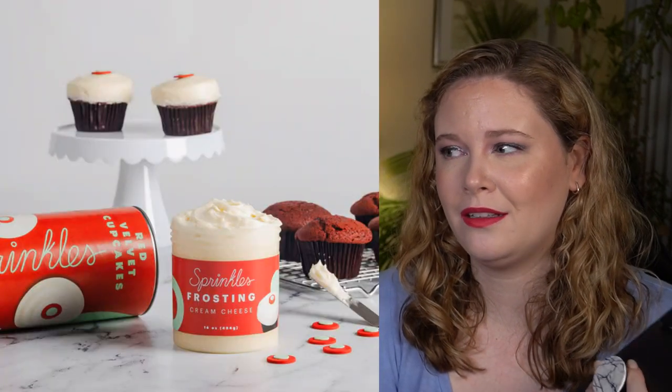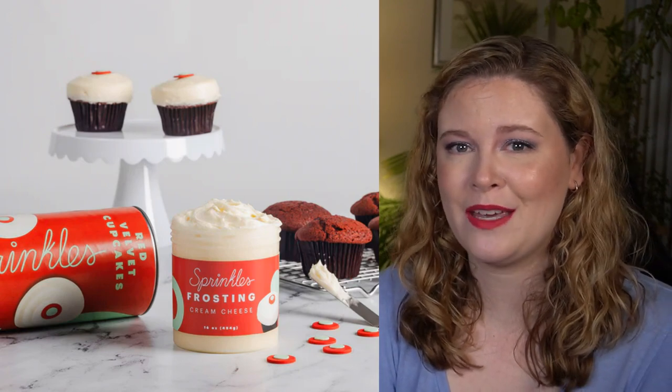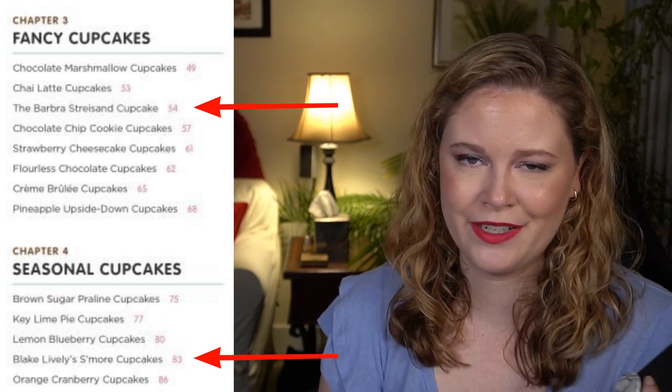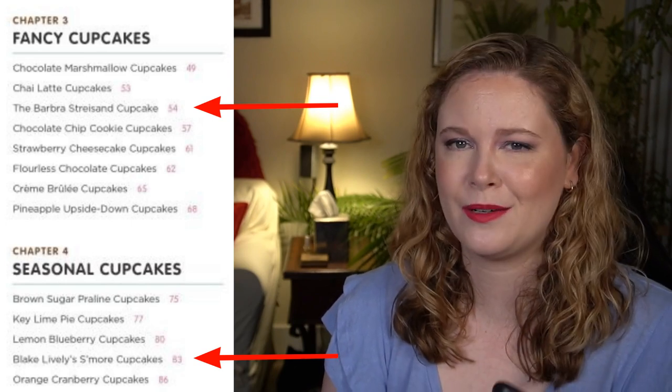So I think now I might actually pick up the baking cups and this tumbler and pair them with the cookbook. Sprinkles also sells cupcake or cake mixes, so if you have a friend who wants a quicker baking solution you could swap in a cake mix instead. Even just looking at the table of contents the cookbook had a lot of celebrity-inspired recipes which seemed fun, so I might pick one up for myself in addition to one for my friend. The cookbooks were about $16.